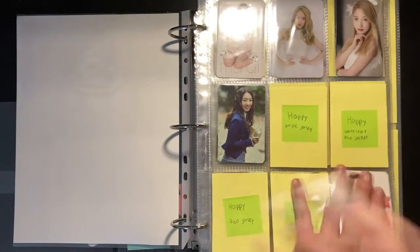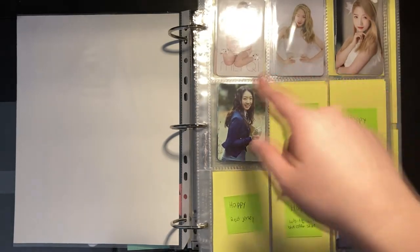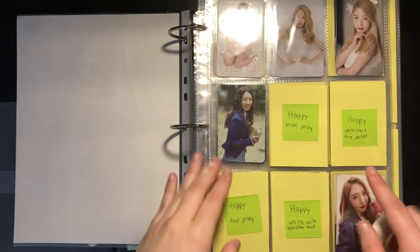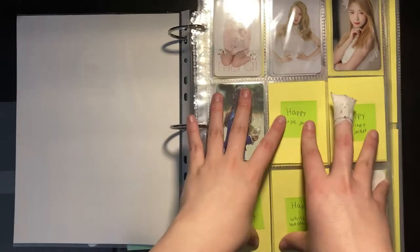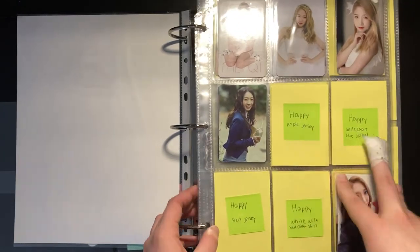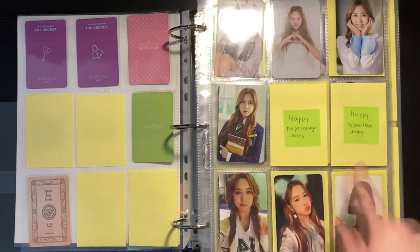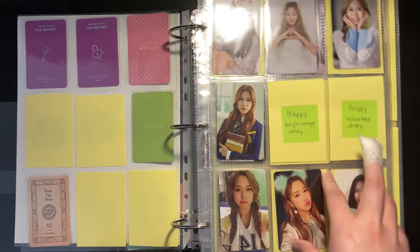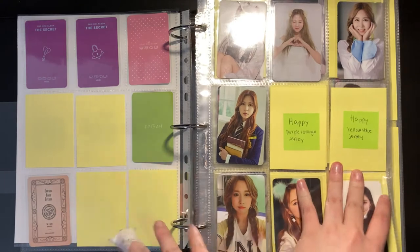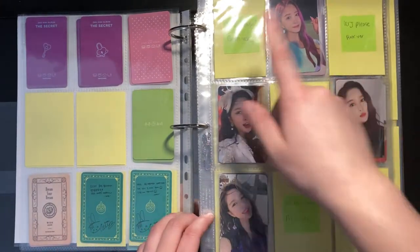They're separated on their own pages. For Meiqi I have the Would You Like set, the Secret set, and the From WJSN photocard. Then I've got the Happy Moment photocards — I need to find trades, which is really hard, but my second priority for this year is finishing my WJSN album collection. Then I have her Dream Your Dream full card. For Dawon I have the same completed, but I'm missing two more Happy Moment photocards, and I have her Dream Your Dream.